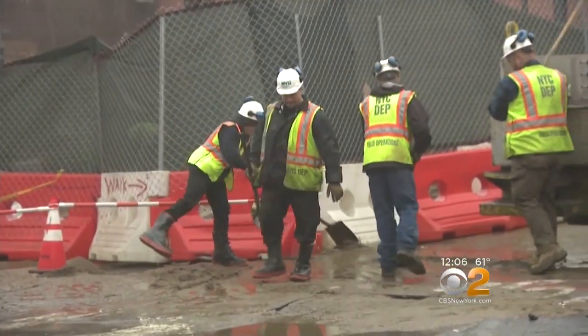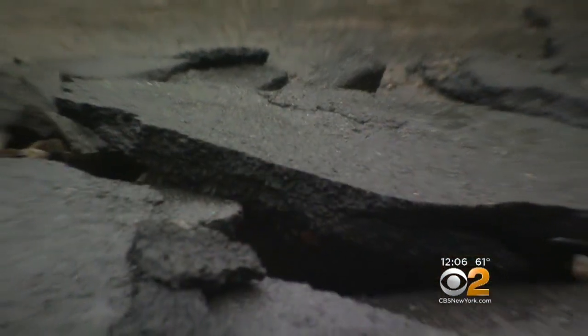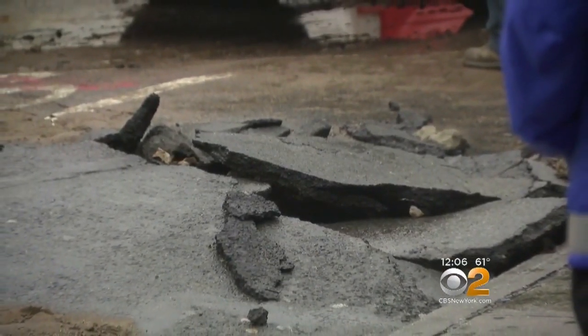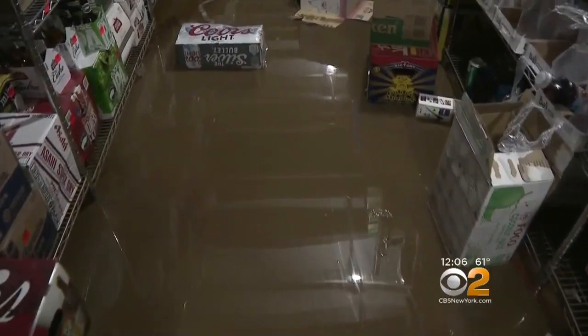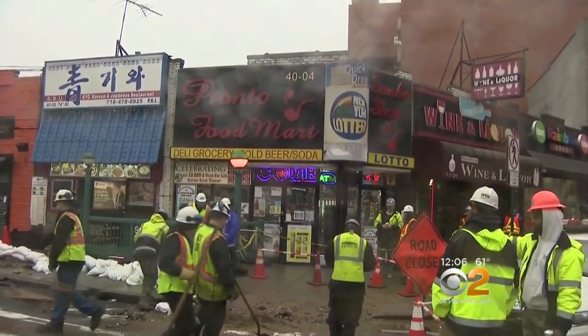The cleanup has now begun while the Department of Environmental Protection investigates. The city agency tells us a 12-inch pipe burst, apparently because of a recent change in temperature. Workers have shut down the water supply for 50 families and five businesses as they dig up the pavement to fix it, hoping to do so by tonight.